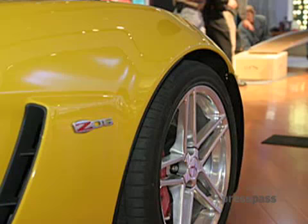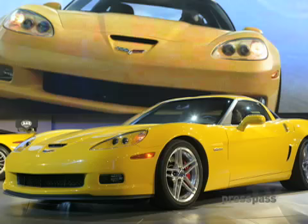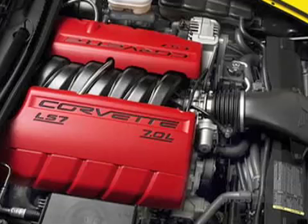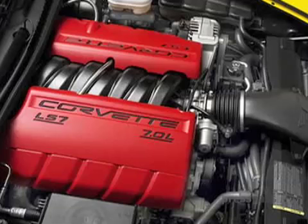Corvette has the Z06, which they claim can rival any of these cars in performance and looks. At only $70,000, it's at least half the price of the next cheapest of the bunch. It gets new brakes and a slightly beefier engine for 2007. I had a Corvette at 18, so I don't need to relive my youth.